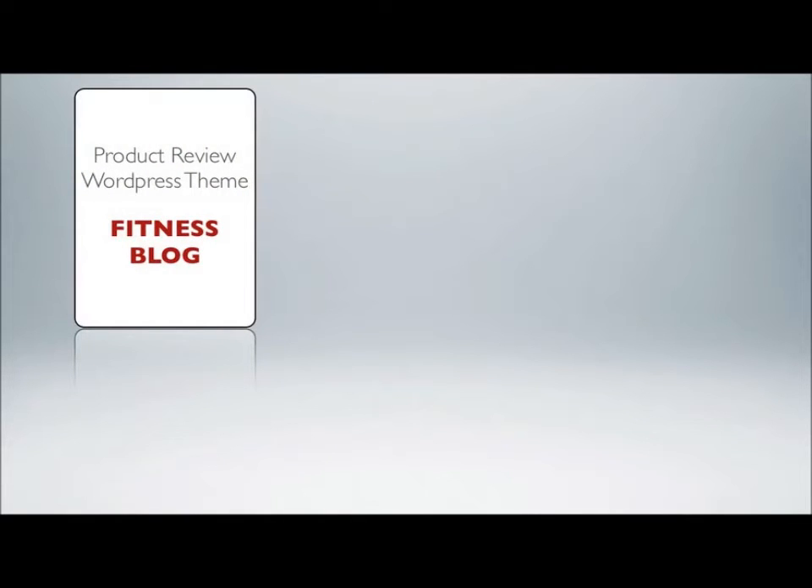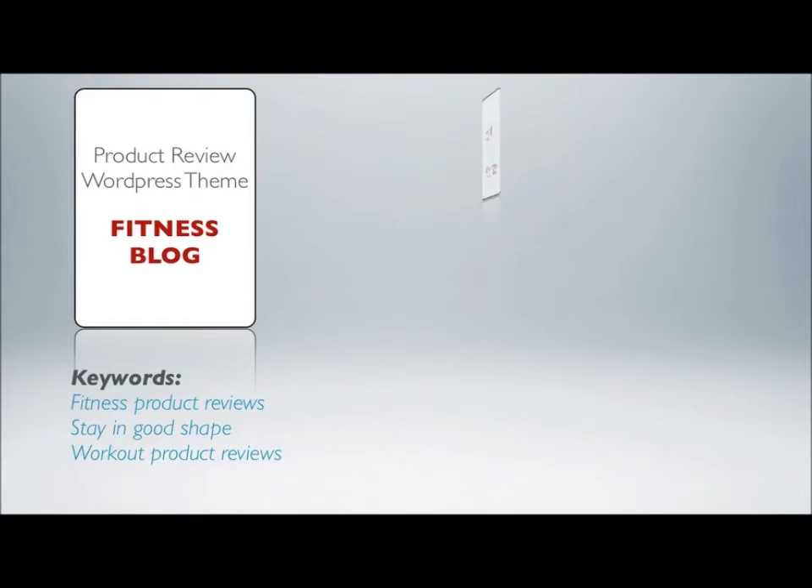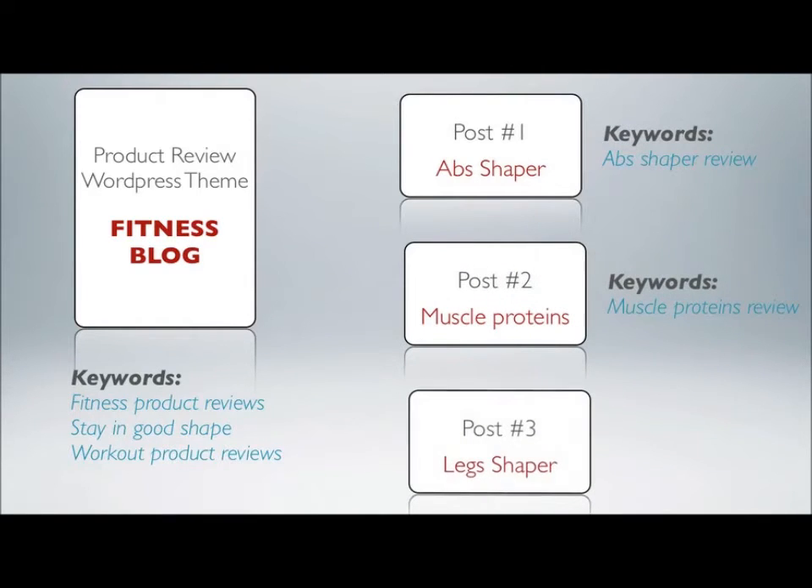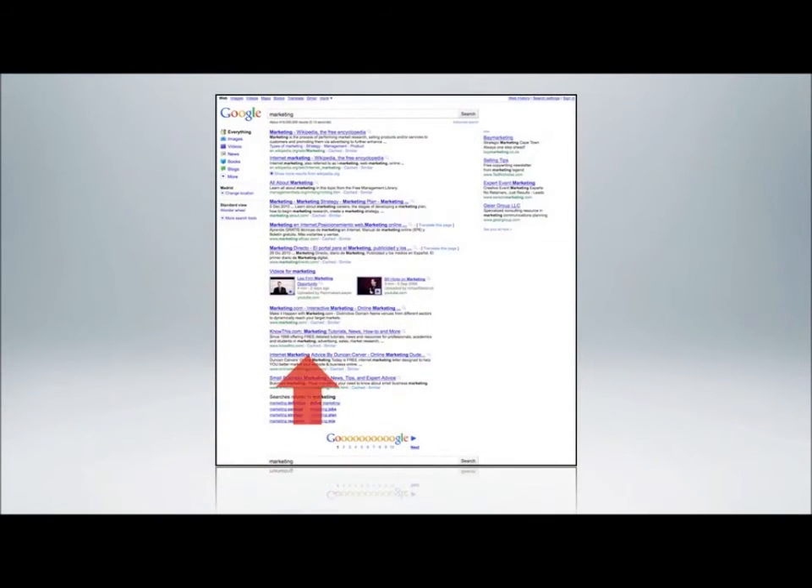For example, imagine you have a blog reviewing products in the fitness niche. You define the title, description, and keyword meta tags for the blog in general — such as fitness product reviews, stay in good shape, or workout product reviews. But then, for each specific post and page you create, you can furthermore define the title, description, and keywords for each product you review — such as ab shaper review, muscle protein review, or leg shaper review. Since your content matches your page description and keywords much more accurately, Google will bring you up the ranking ladder.